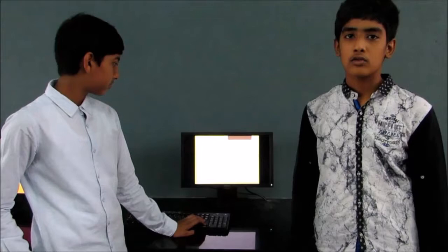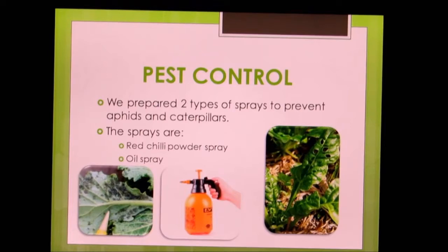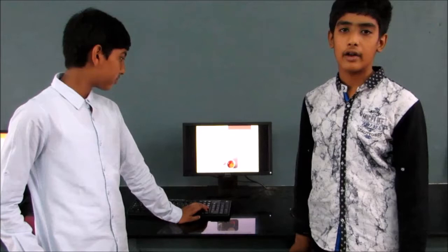We prepared two types of sprays to prevent aphids and caterpillars: HGD spray and oil spray. This is a leaf infected by pests. For the HGD spray, we took one tablespoon of HGD powder, dissolved it in 3.7 litres of water, and added 6 drops of liquid soap. We used it as a solution and sprayed it on the plants. This spray is more effective on caterpillars.